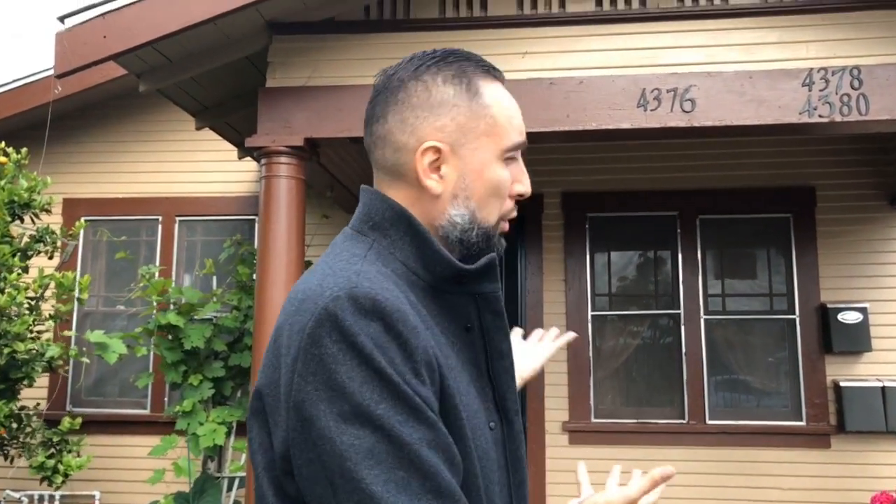We're standing in front of what somebody would call a triplex. There's a two-bedroom, one-bath house in the front, and then there's a side-by-side duplex in the back — each unit in the back is a studio. The cool part is this qualifies for a first-time homebuyer program.